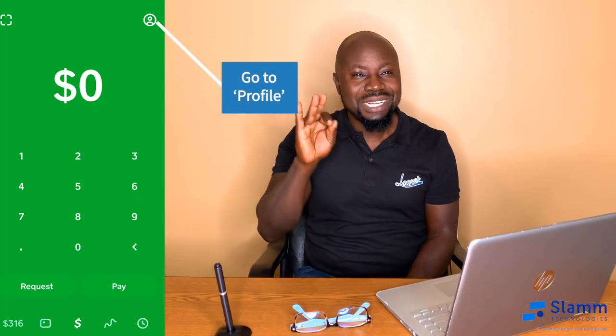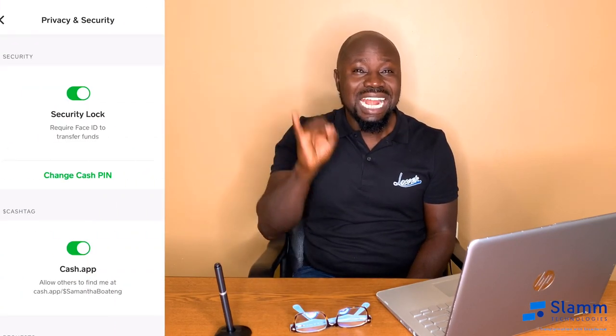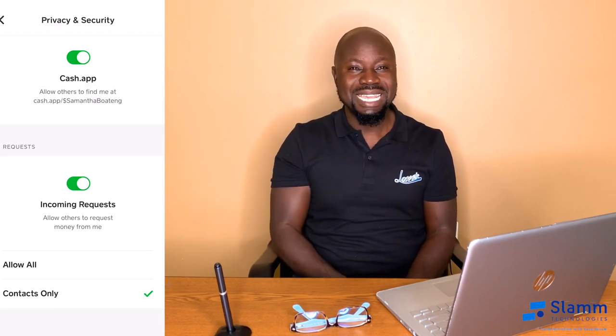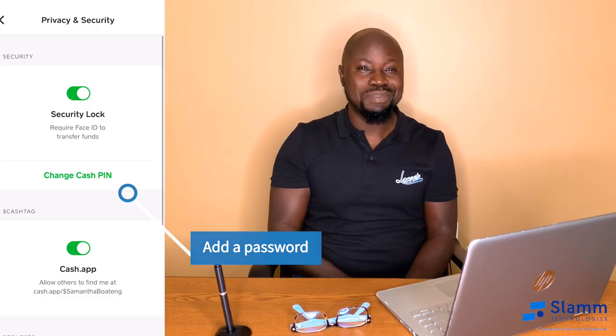Now I'll give you my three tips that will help you to protect your Cash App. The first thing that you should do is allow only contacts in your Cash App to send and request money. Number two, add a password to your Cash App. Number three, verify the requester before you send money to them.